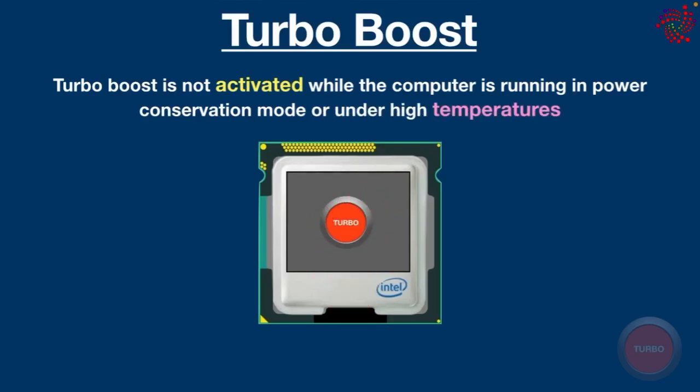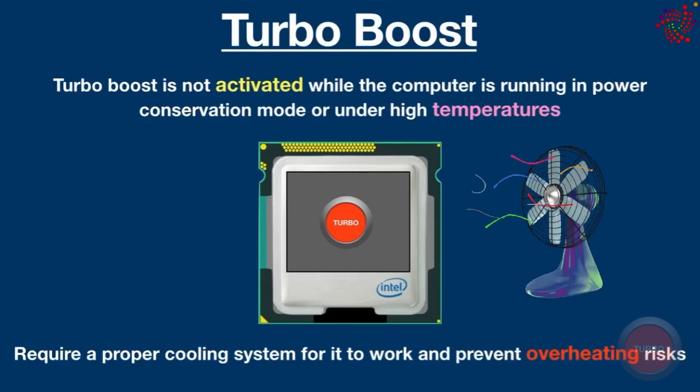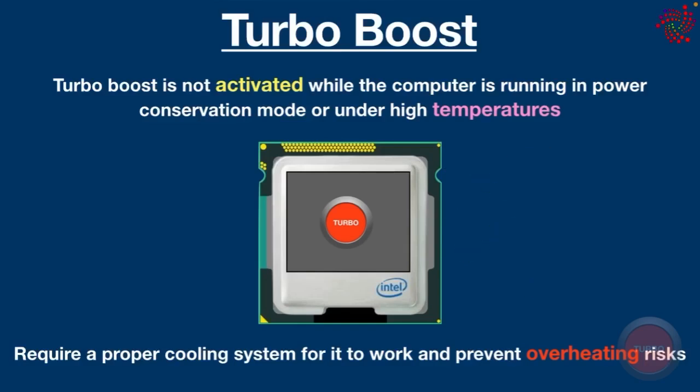In a nutshell, Intel processors equipped with Turbo Boost technology still require a proper cooling system for it to work and to prevent overheating risks. Thanks for watching, please subscribe.